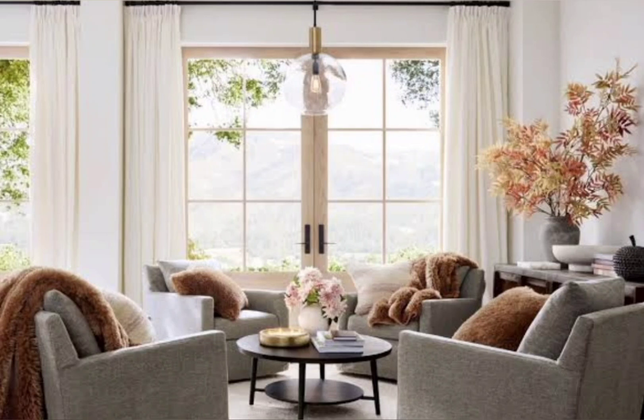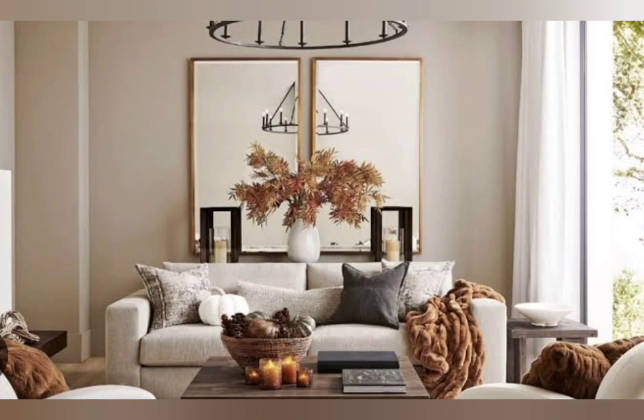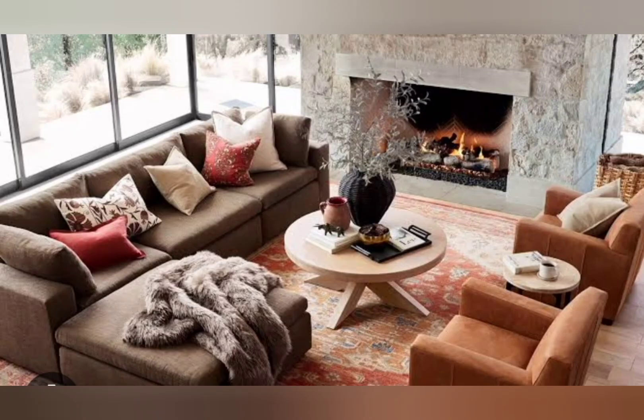You can mix all of these elements together across your mantel art. You can stagger them artfully down a front step, or make a fall wreath out of branches and pumpkins.